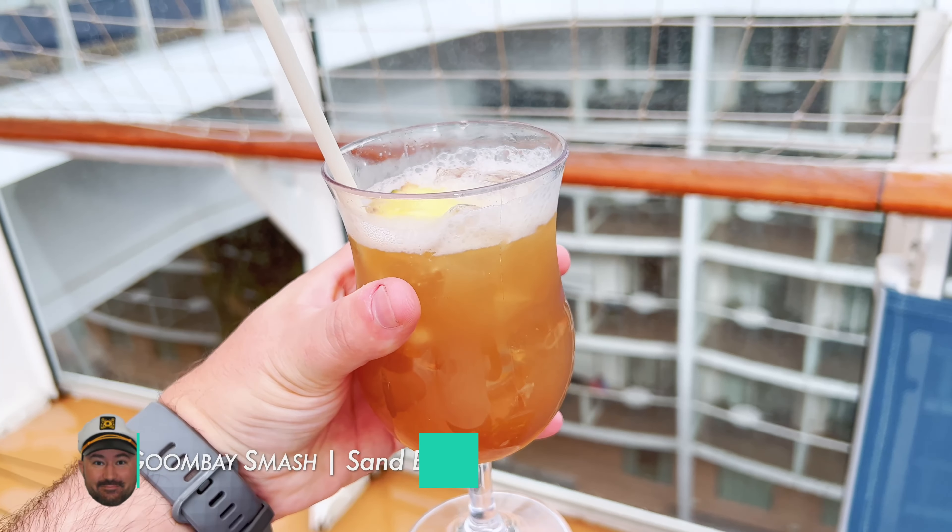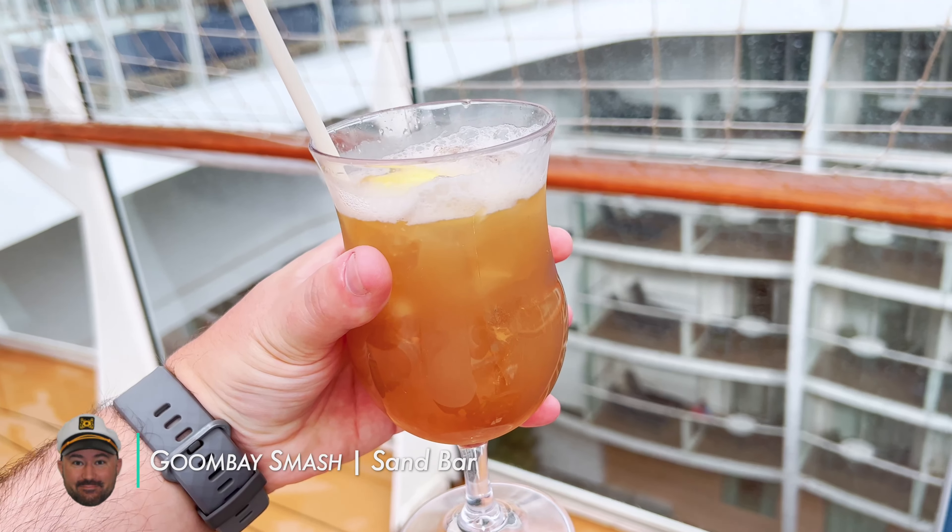We just returned from Cozumel. We actually got dumped on by rain as we were just exiting the port. Since we were still in our swimsuits, we said let's just head up to deck 15 and jump in a jacuzzi. We spent about 15-20 minutes in the jacuzzi. Now we're going out — we're gonna grab some drinks from the champagne bar and then head to dinner.